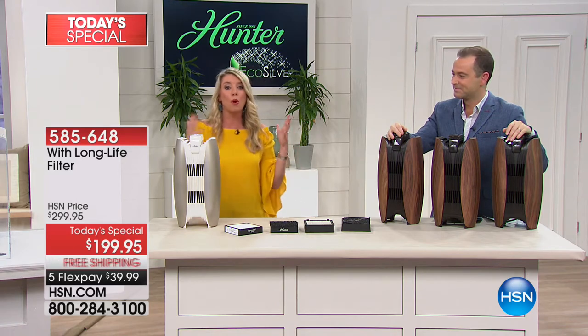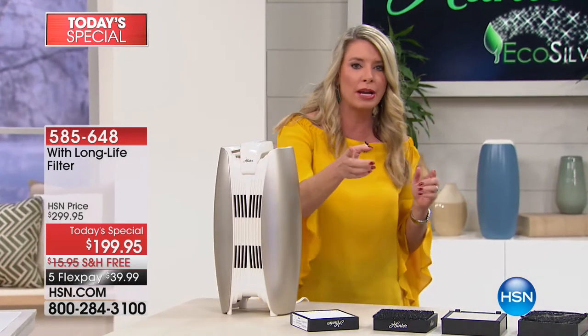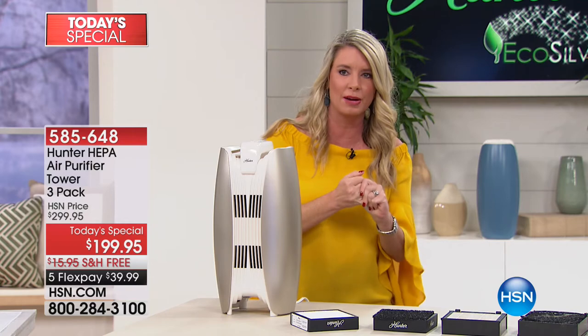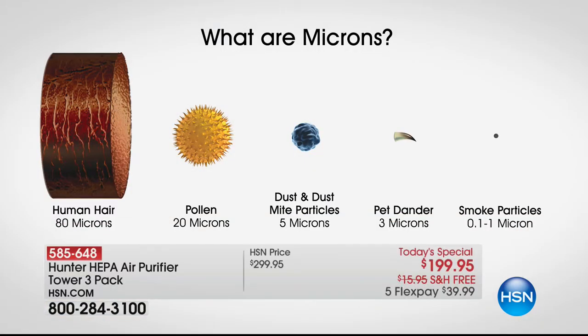I want to talk about what is polluting our air and how this cleans. Let's go back to our micron meter. Let's talk about the human hair — they're considering that visible, it's 80 microns. And then to the right are smoke particles. 99.7% is how much we're going to clean the air. So what does 0.03 microns look like? Can you show me, Tracy?